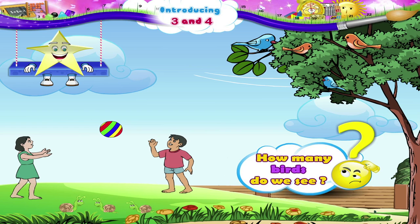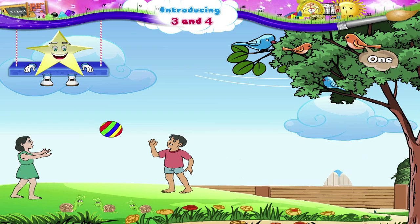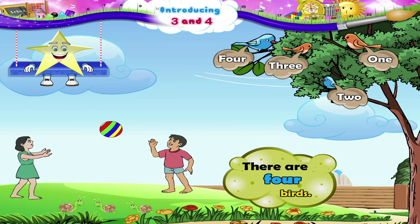How many birds do we see? One, two, three, four. There are four birds.